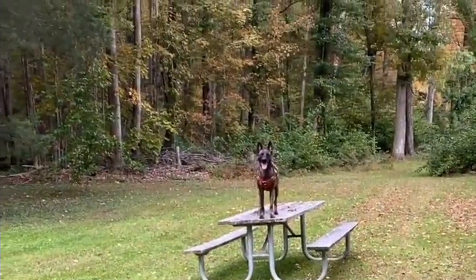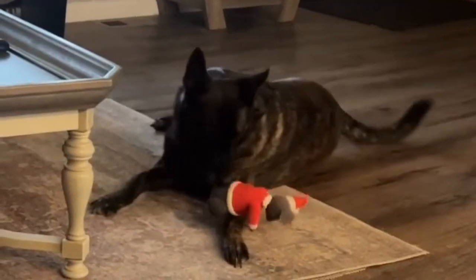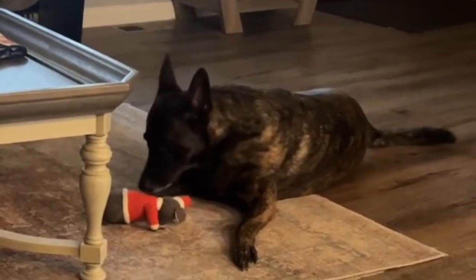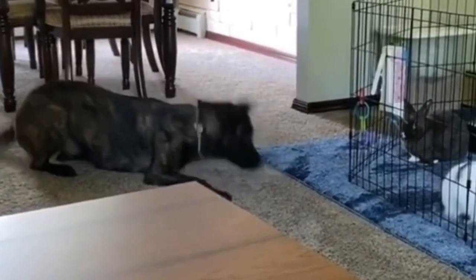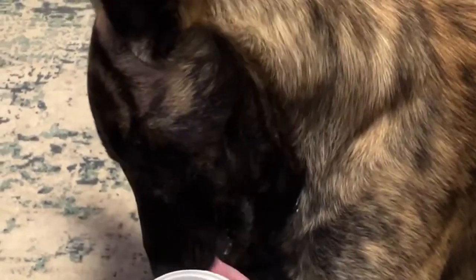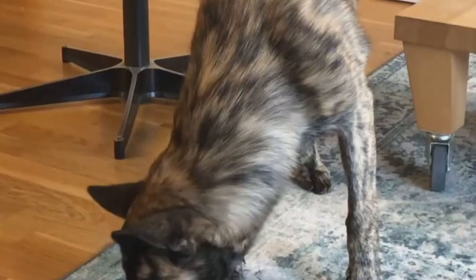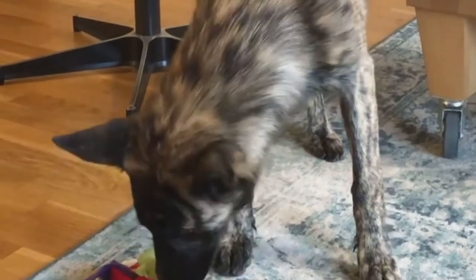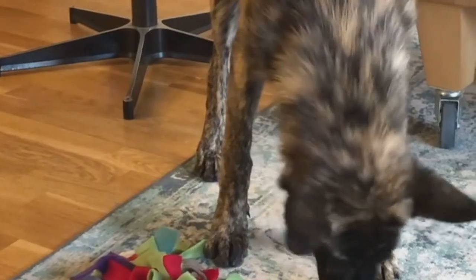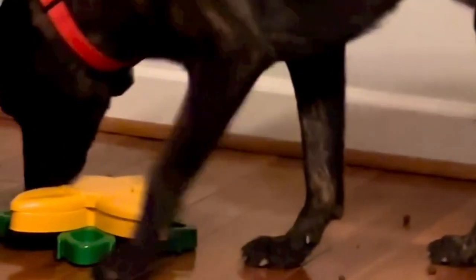Dutch Shepherds are generally a very healthy breed. There are some instances of Dutch Shepherds developing hip dysplasia, but these are more rare than in similar breeds such as German Shepherds. Confirmed genetic diseases diagnosed in Dutch Shepherds include allergies, masticatory myositis, pannus, cryptorchidism, and inflammatory bowel disease. Within the rough-haired variety, care should be taken to screen for goniodysplasia before breeding.